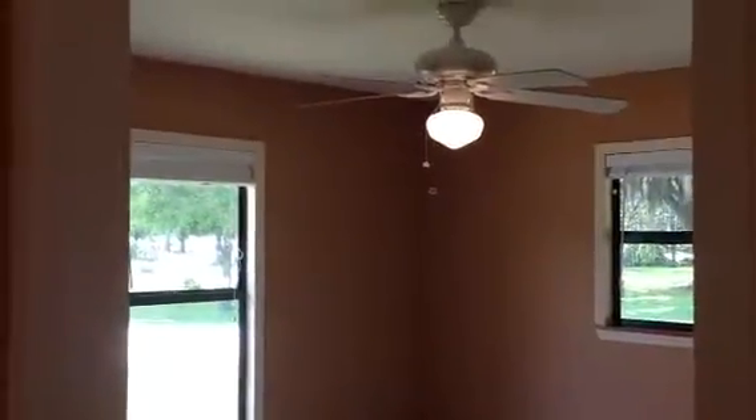Now let's go check out the bedrooms. The air conditioning closet is here. Here is what I would call the guest bedroom, and then the master. It's got a nice Berber carpet. It smells nice in here — it doesn't smell like rotted food, which seems like most of these foreclosures have that odor.